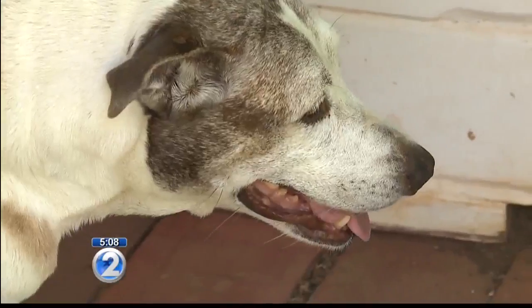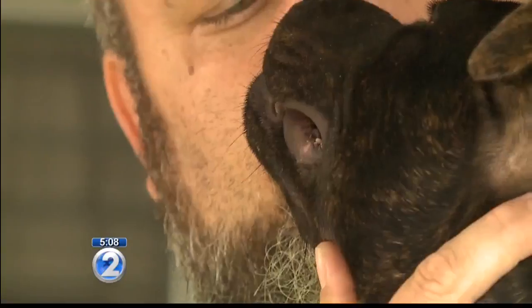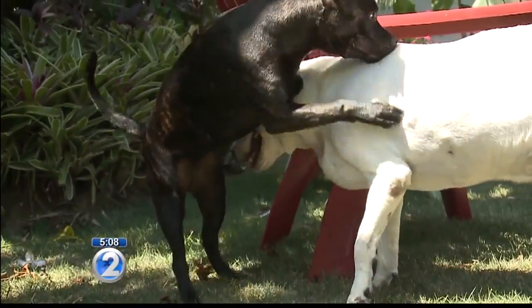Kennel cough is a highly contagious respiratory disease infecting dogs around Oahu. Fourteen-year-old Koa came down with kennel cough after her housemate Chica contracted it. The owner described Koa sleeping with her, then waking up three or four times with a really loud cough and hack — that's how she noticed something was wrong. Both Koa and Chica have kennel cough.